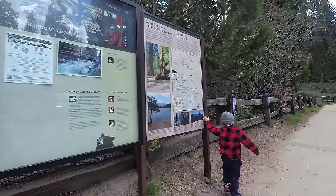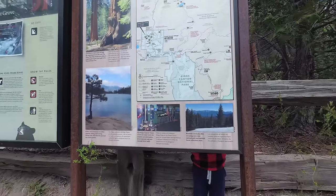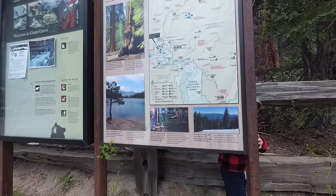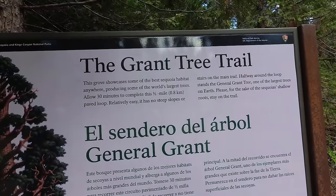Park in the General Grant tree parking lot, one mile from the Kings Canyon Visitor Center. There are information boards giving details about the trail. We hiked this trail twice in 2018.